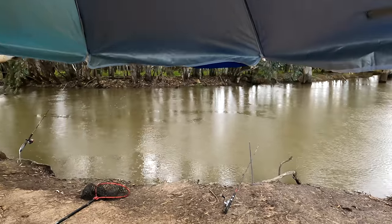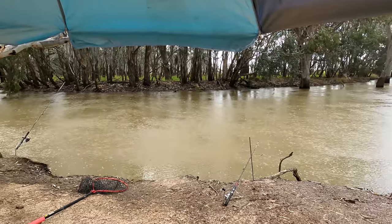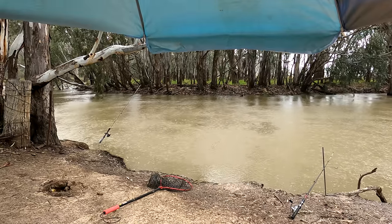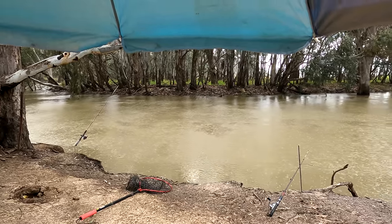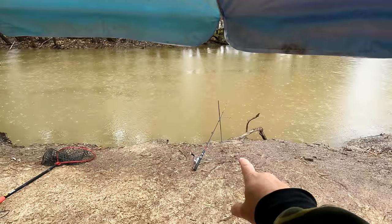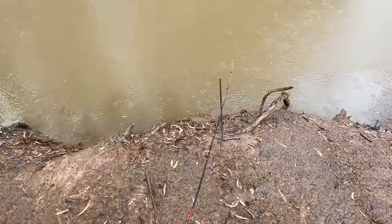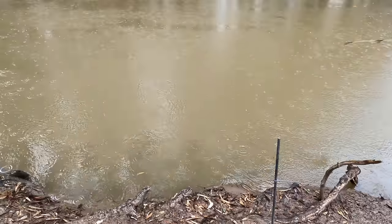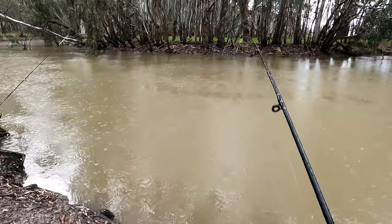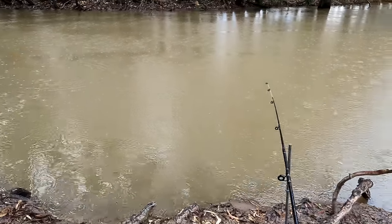This is actually really cool. I'm getting a nibble on this rod right now while it's raining — can you believe it? I stepped out from under my umbrella to have a look. It's still playing with it. I missed it. Could have been the current just moving the sinker too — it wasn't a fast, stabbing kind of a bite, it was a slow one.